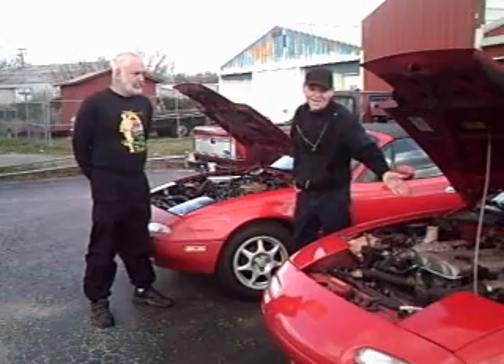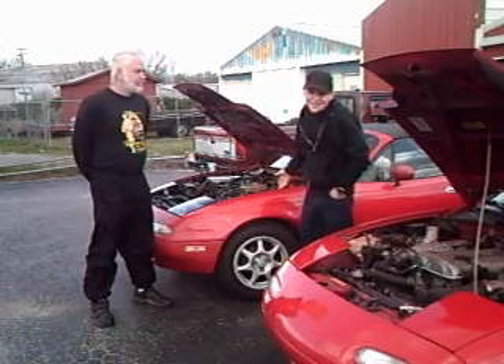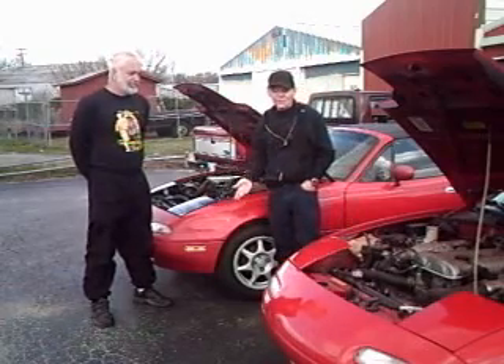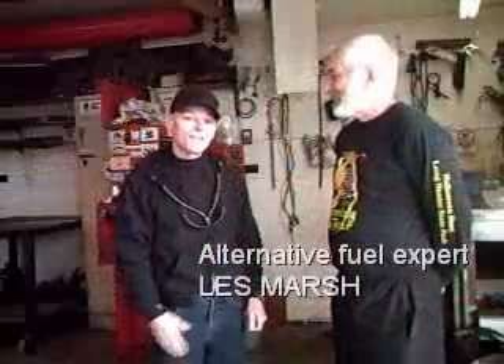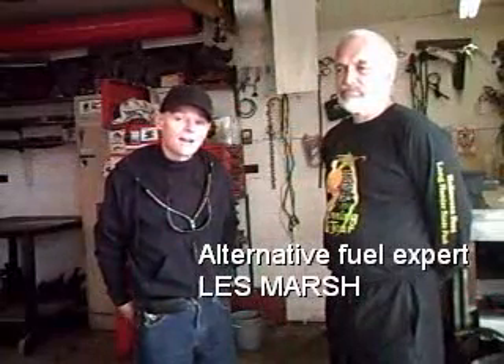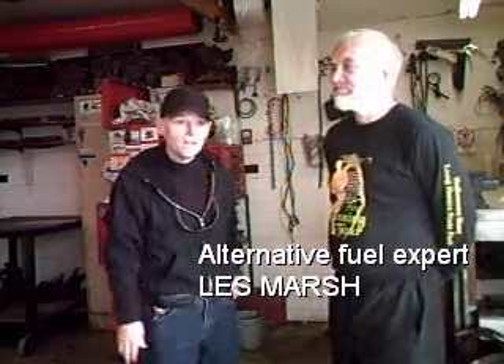It's a diesel engine versus a gas engine, but they're both basically identical cars — except I get about 30 miles per gallon in my gas Miata, and Les gets 61 plus in his alternative fuel vehicle, using fuel he creates himself. We're back here with Les Marsh and his diesel-powered Miata. He makes the biodiesel fuel himself using a specific procedure, and we're going to take a look at how he does it.